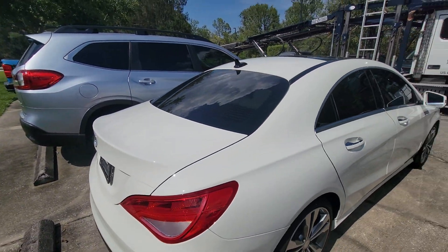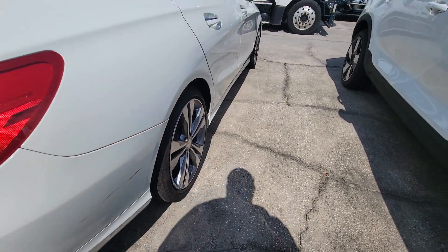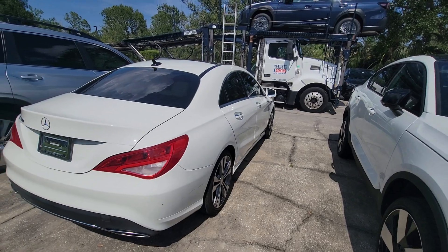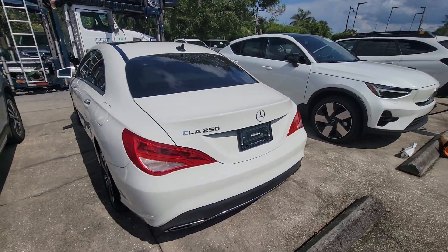Body is in really, really good condition. You have a little scrape here but it doesn't look bad at all. Really, really nice. Really clean.